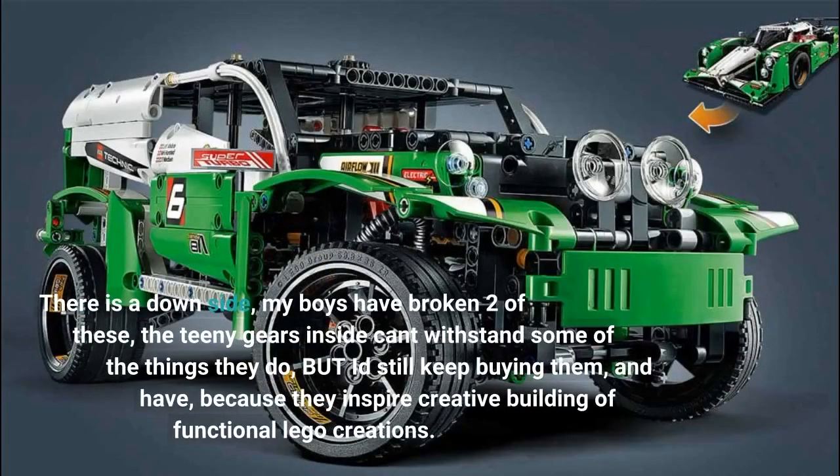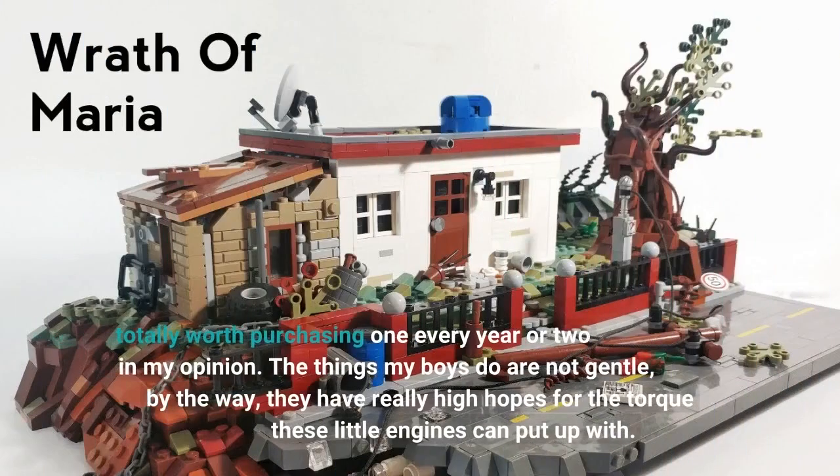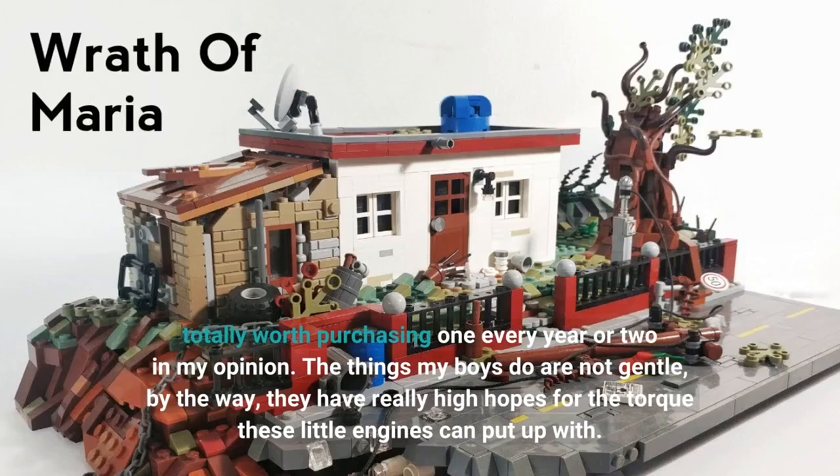There is a downside — my boys have broken two of these. The tiny gears inside can't withstand some of the things they do, but I'd still keep buying them, and have, because they inspire creative building of functional LEGO creations. Totally worth purchasing one every year or two, in my opinion. The things my boys do are not gentle — they have really high hopes for the torque these little engines can put up with.